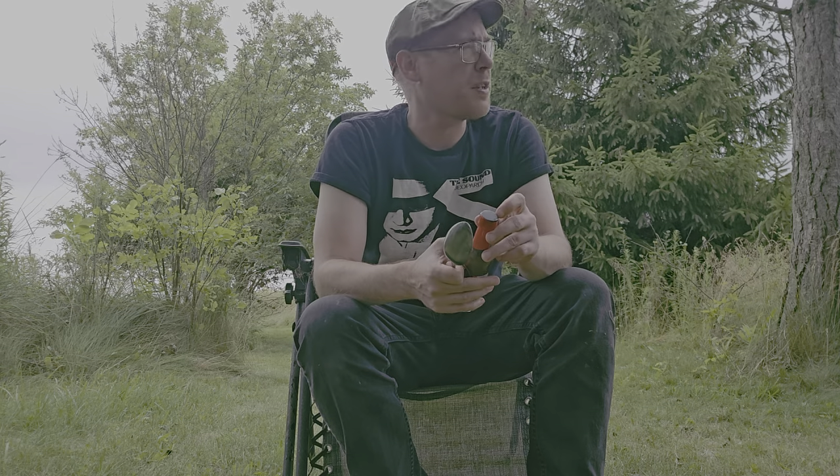Hi everybody. I just want to get a really quick video in because obviously it's about to rain. It's actually already starting right now, but I'm in a relatively sheltered place where I can do this without worrying about damage to my phone.